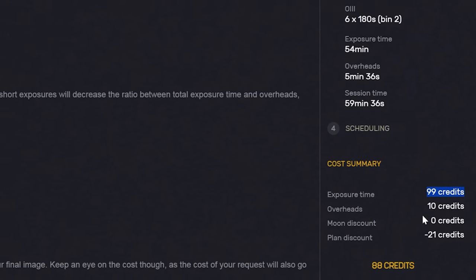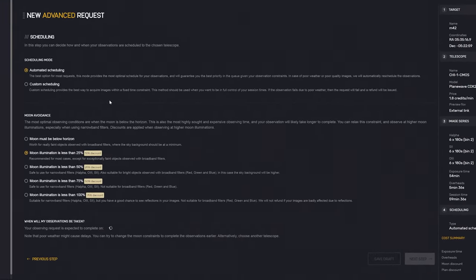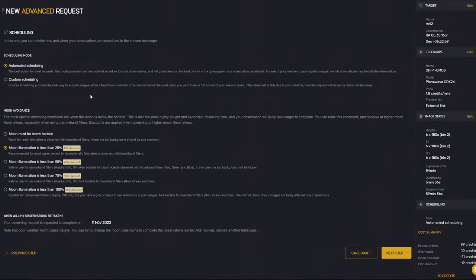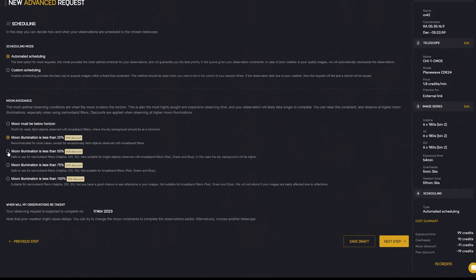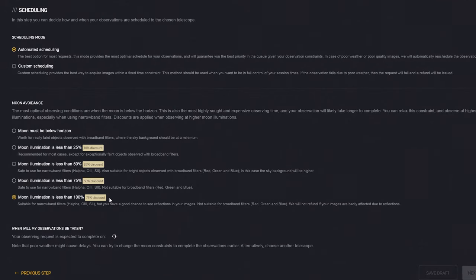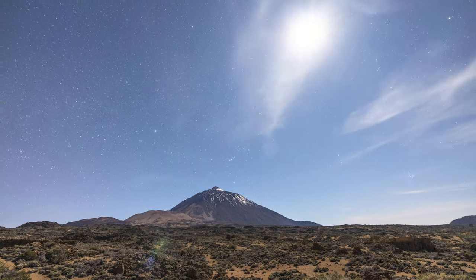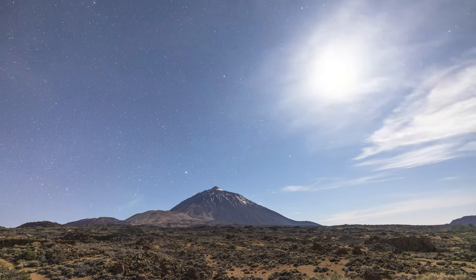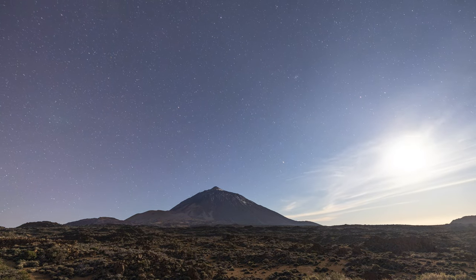Due to this being one of the most powerful telescopes, it's going to cost us 88 credits to carry out this imaging session. But we can save quite a bit of money here, because on the next page we're given choices for when we would like these images to be taken. If we choose a time when the moon is up and fairly well illuminated, we could potentially save — sorry — a lot of money. If we choose to image when the moon is between 75% to 100% illuminated, our total price suddenly gets 75% cheaper, meaning it's now going to cost just 22 credits to use this telescope for an hour. Obviously this is with good reason — the brighter the moon, the more of the night sky it washes away. But as long as your target isn't too close to where the moon is located, you can still take some very good photos at very low prices.